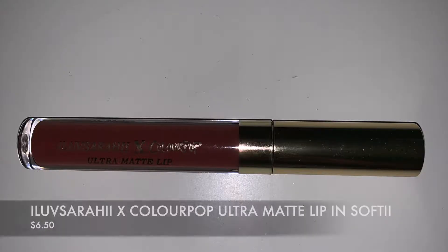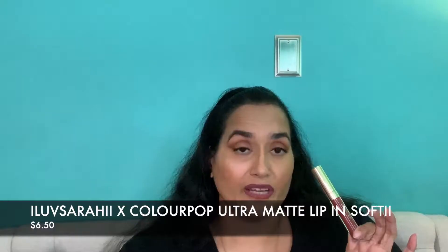This next one is from Color Pop in the shade Softy — oh my god, I love this color. It's a great everyday lip. This is an ultra matte lip and it's super comfortable — my lips don't feel tight or like the moisture is being sucked out of them. If you like lips that stay all day, definitely get this. It lasts through eating as well and it's very inexpensive.